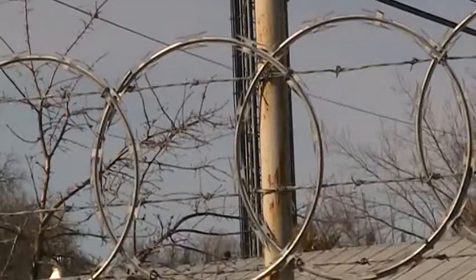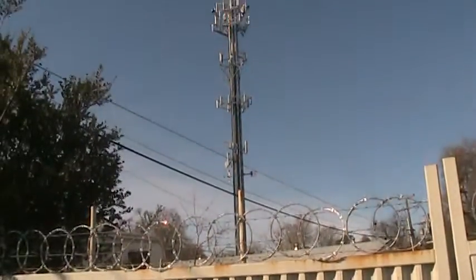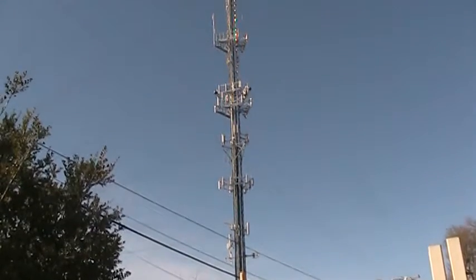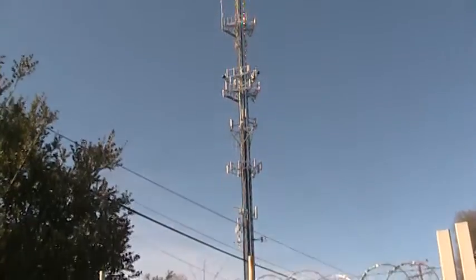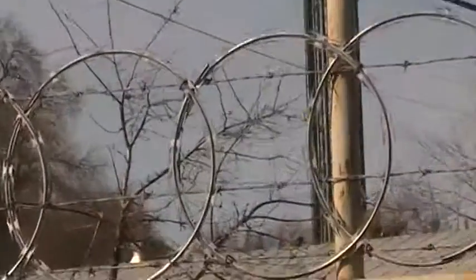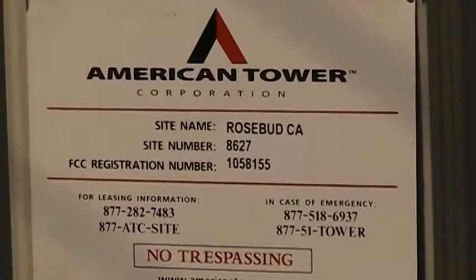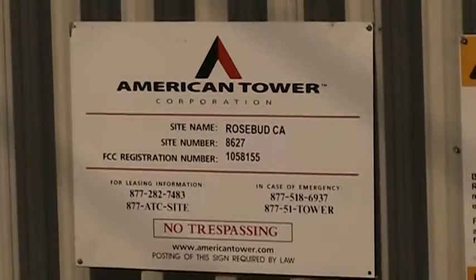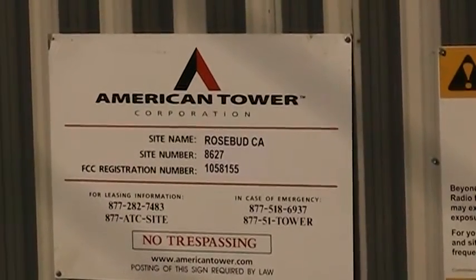That's the extent of what we can see from this side. There again is the KKDO broadcast antenna. We'll zoom in on the sign here, which gives the exact registration number and information for this particular tower.